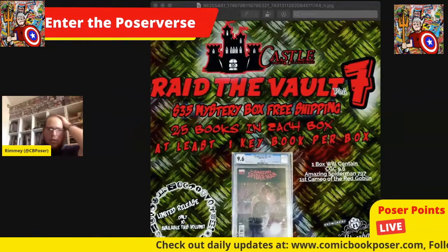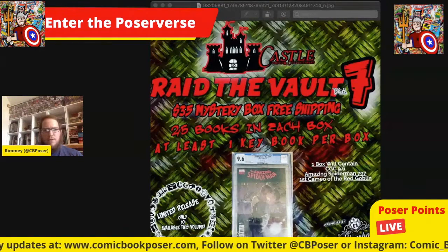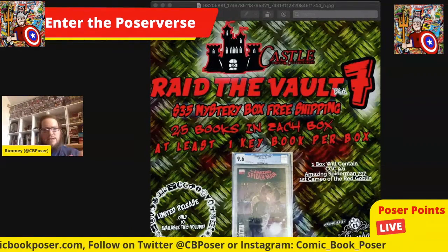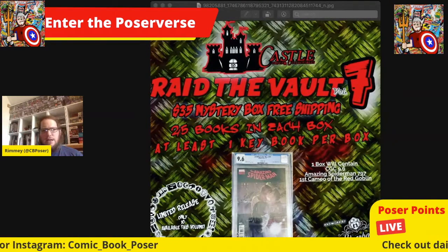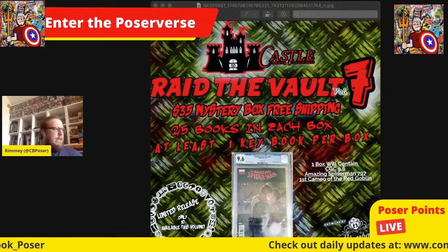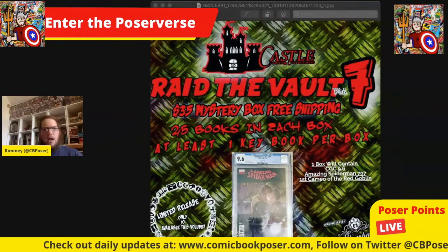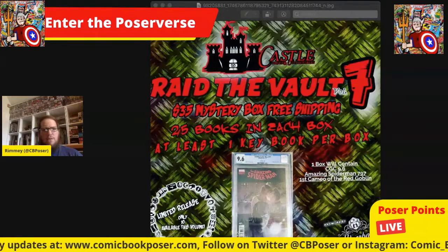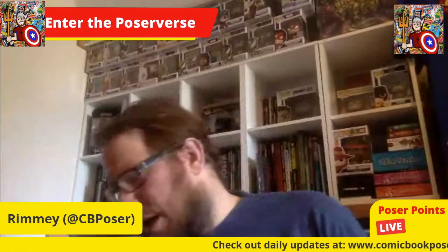I think this was a pretty worthy investment. You're paying $20 for the box, $15 for the shipping, with a one-in-ten chance of a slab in each run. I'm definitely intrigued, and I'll definitely pick up the next 'Raid the Vault' box if the slab is something I'm interested in.